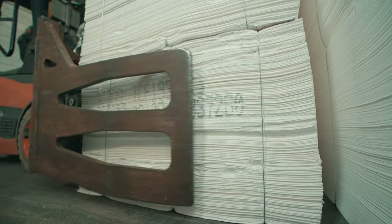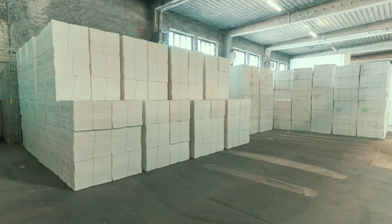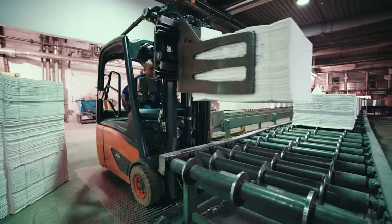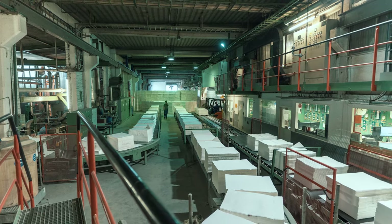The raw material for viscose is wood pulp. To guarantee that the wood comes only from sustainably managed plantations, only pulp with FSC or PEFC certification is used by Kielheim Fibers. In order to produce tailor-made fibers, the wood pulp has to be dissolved first.